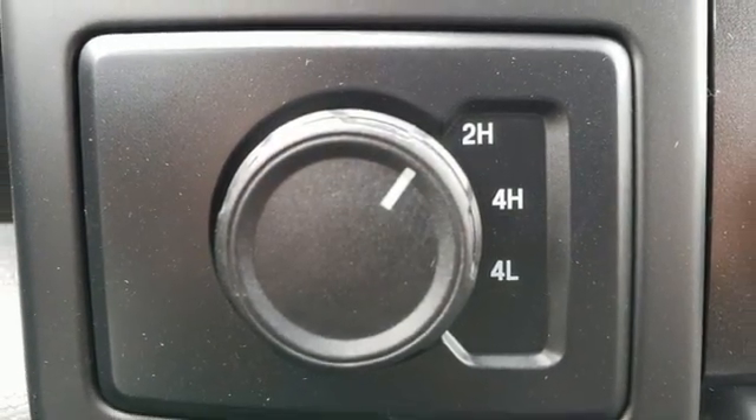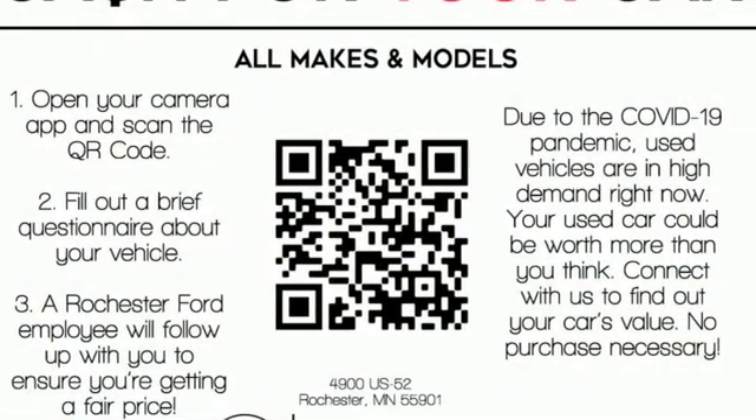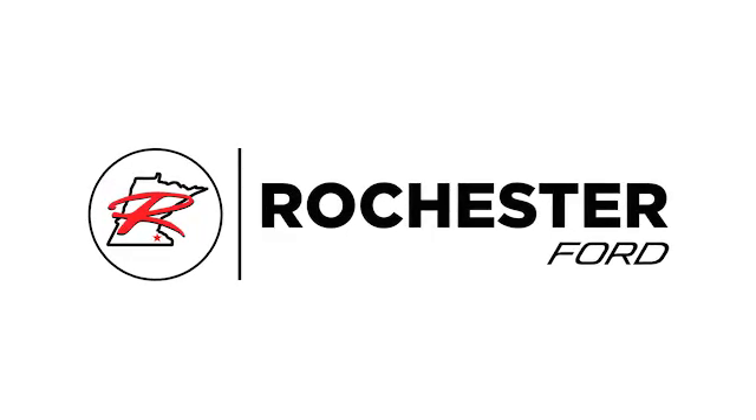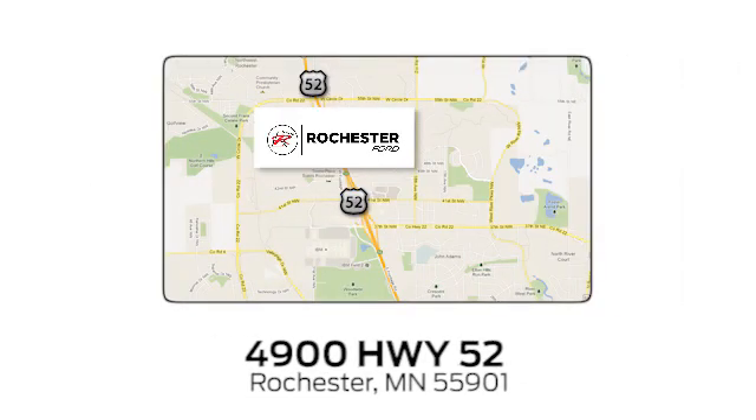Ford is America's best-selling vehicle brand. See it for yourself when you take it for a test drive. Experience the difference at Rochester Ford. We're conveniently located between 41st Street and 55th Street Northwest on Highway 52 in Rochester, Minnesota.